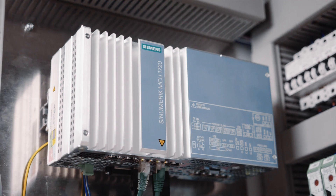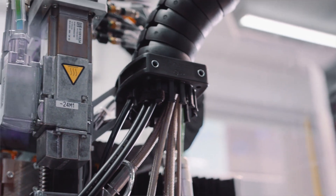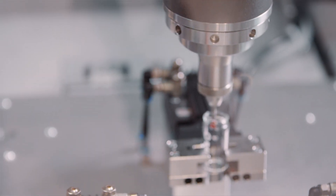Sinumerik MC by Siemens is the ideal control for our dispensing systems, as it combines an NC-Core, PLC and a Windows operating system in one platform. This enables us to carry out diverse automation tasks in one control system.